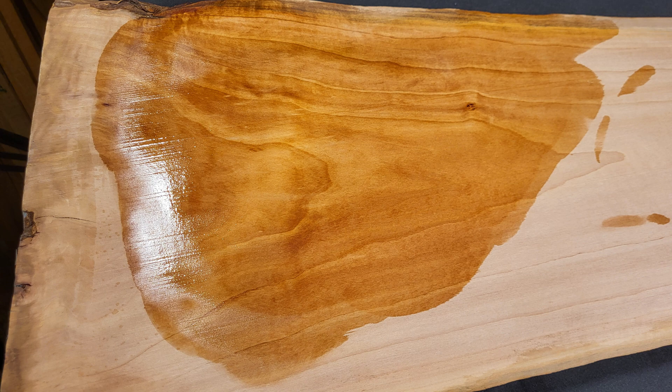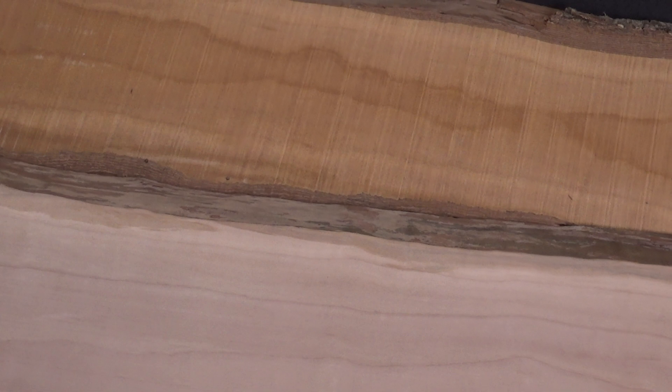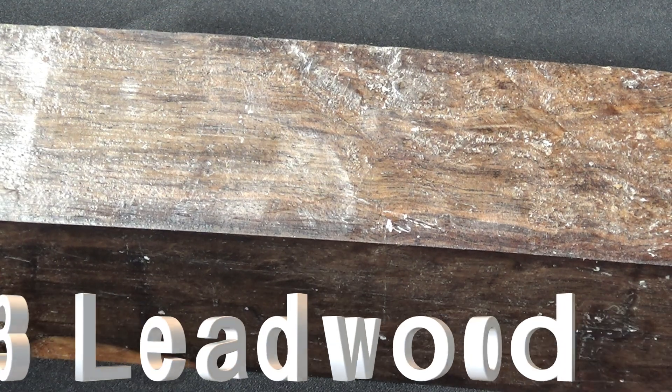The cost range is about eighteen to twenty-two dollars a board foot. Just so you can see the difference — both boards here are pear. This one is cleaned up and that one is still rough sawn. There you have it. Okay, on to lead wood.